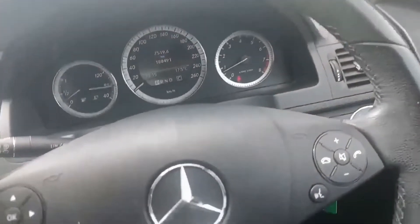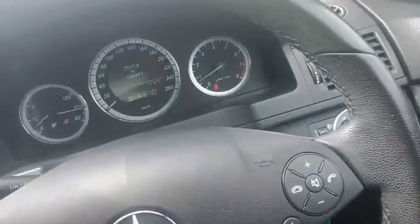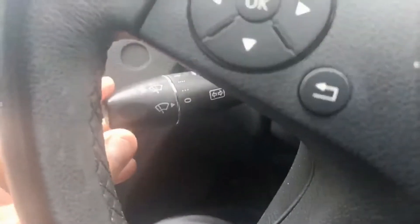Coming to the steering wheel, you do get cruise control functions on the right hand side and on the left hand side. You've also got your wipers on the left and indicators on the left.